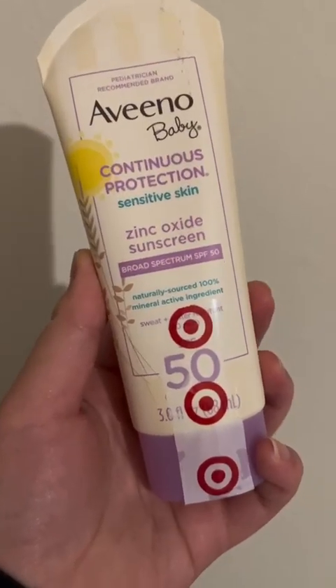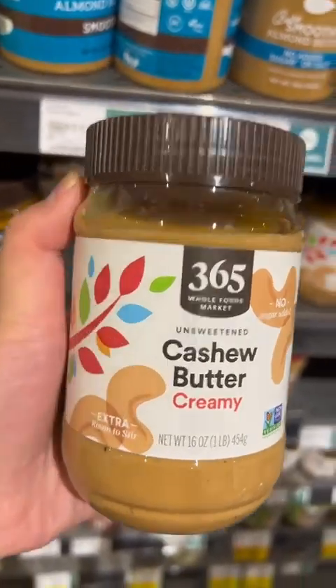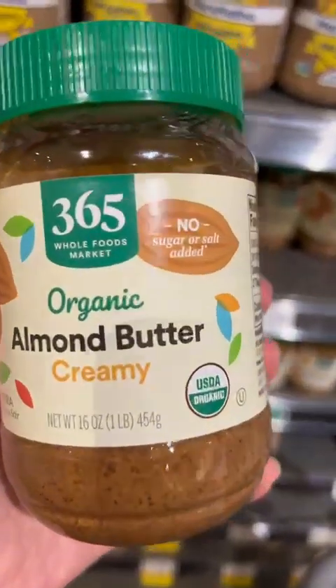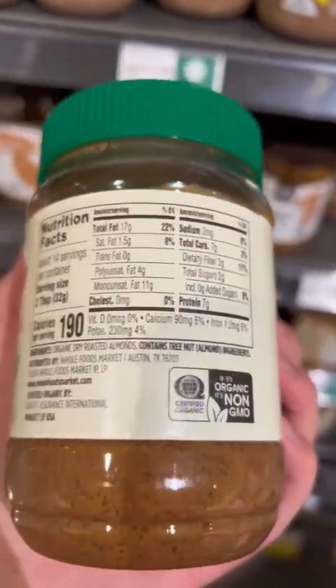We chose the Aveeno Baby Sensitive Skin sunscreen. We also went to Whole Foods and got her some nut butters like cashew butter, peanut butter, and almond butter. Those are no sugar added and no salt, and contain 0mg sodium, which is really good.